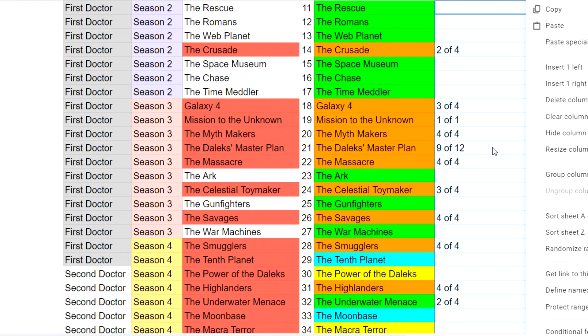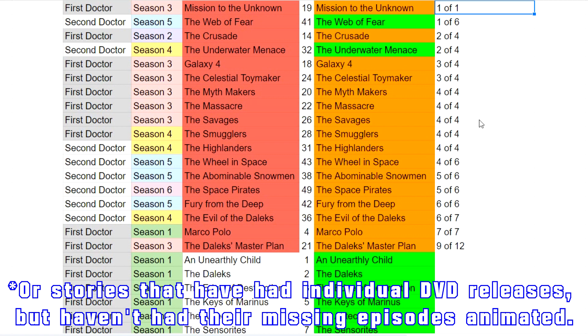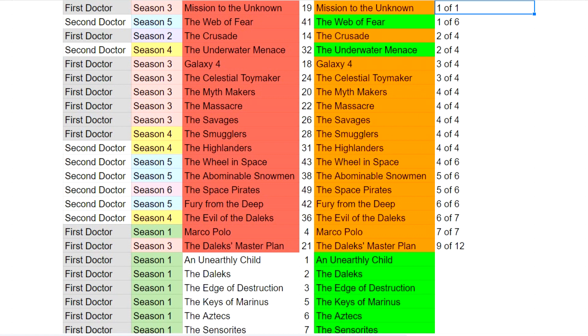If we organize all the stories that haven't yet had individual DVD releases by the amount of episodes left to animate, we can sort of get an idea based on the number of episodes how easy or hard a story is. Obviously a story like the Faceless Ones that has 6 episodes with 2 of them unnecessary to animate could all be animated and would still be an easier prospect than some shorter stories which may have more characters or just be harder to animate. Let me know which ones you want to see come out the most next and which ones you think are most likely, because those can often be two different things.